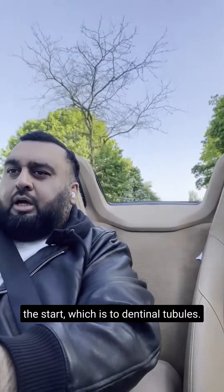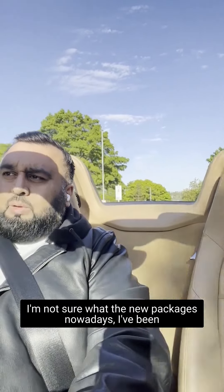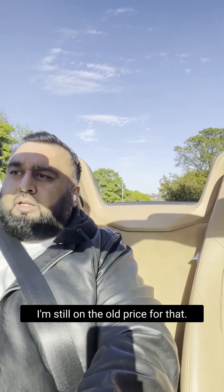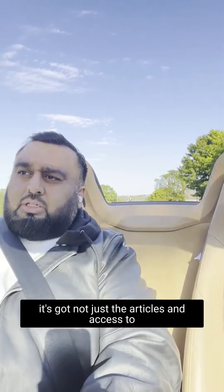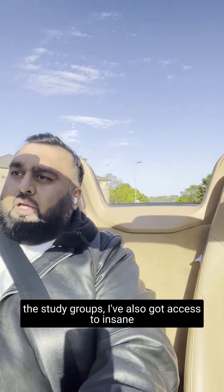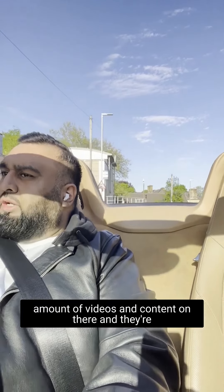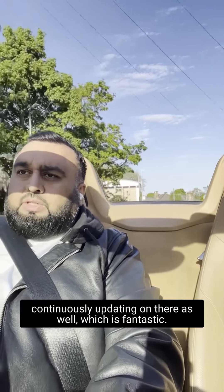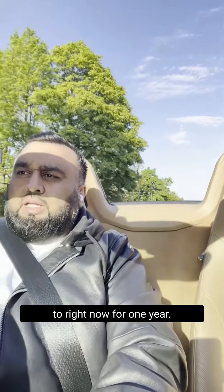I've got one membership running from the start, which is Dental Tubules. I'm not sure what the new package price is nowadays — I've been a member from the start so I think I'm still on the old price. But it gives me fantastic return on investment because it's got not just articles and access to study groups, but also an insane amount of videos and content, and they're continuously updating it, which is fantastic.